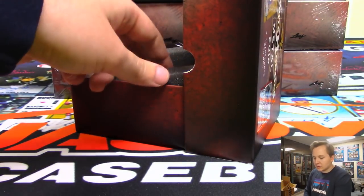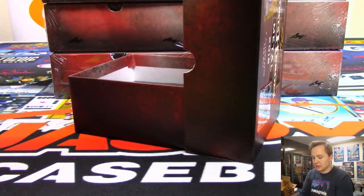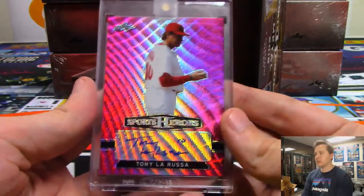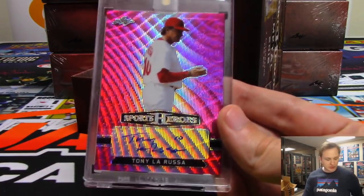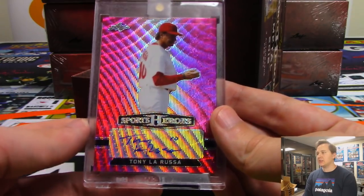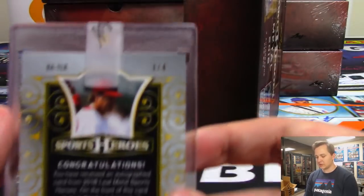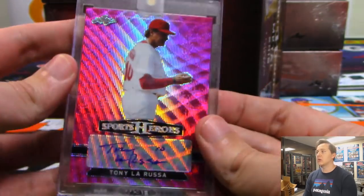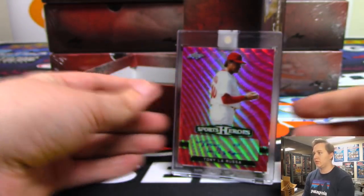Next one — this was one of the last players to sell I think — it is Tony La Russa, nice pink wave auto. Garrett got Tony La Russa, that was number three out of four. Very nice.